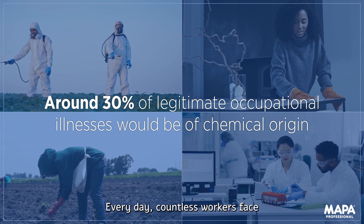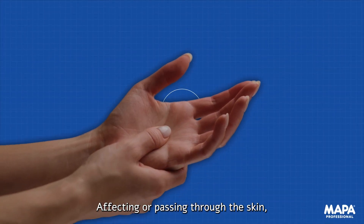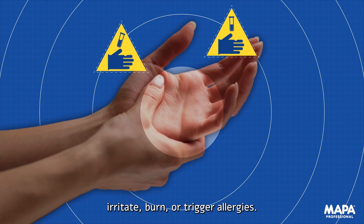Every day, countless workers face the threat of chemical hazards. Affecting or passing through the skin, these substances can cause diseases, irritate, burn, or trigger allergies.